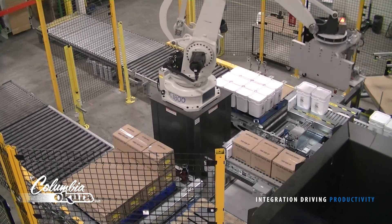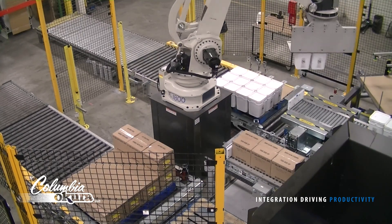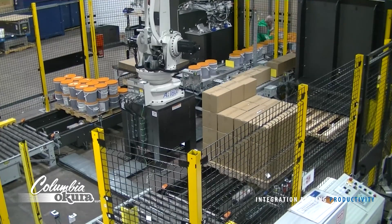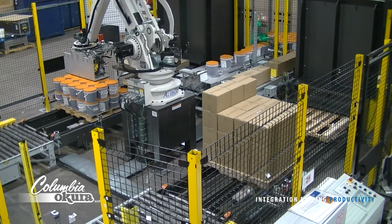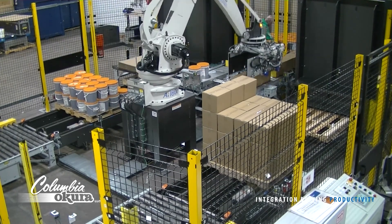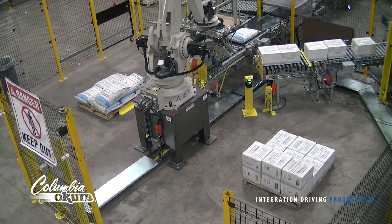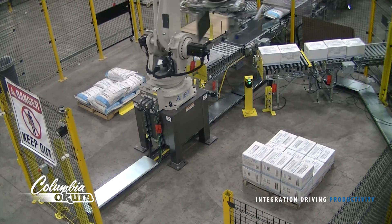The infinite variety of end effectors is what makes the robot such a versatile solution for palletizing. End effectors can be designed to handle multiple product types with a common tool. Robotic systems designed for case palletizing can be transformed into a bag, pail, plastic tote, bundle, or other package palletizing system. This versatility gives the robotic palletizer a strong advantage over a conventional palletizer. A robotic system becomes a flexible investment capable of handling today's packages and is capable of meeting future needs as well.